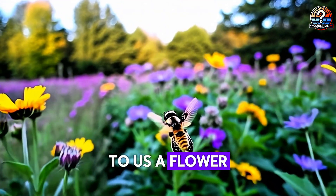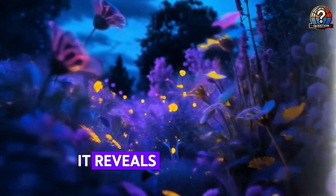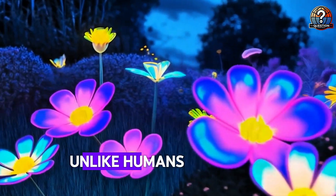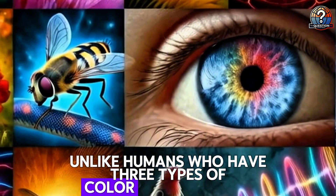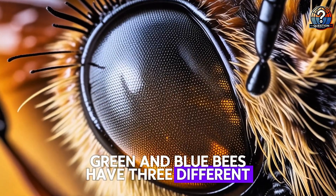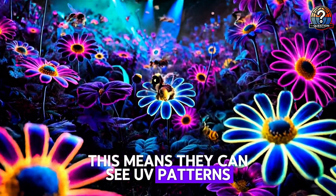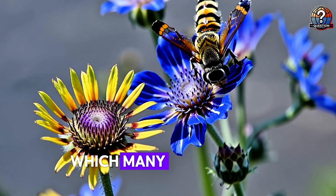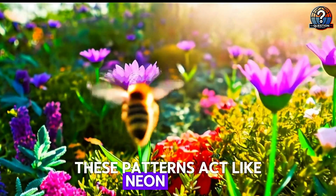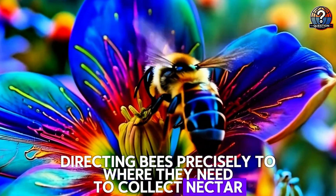To us, a flower may appear simply red or yellow, but to a bee, it reveals an intricate ultraviolet map, guiding it straight to nectar. Unlike humans who have three types of color receptors — red, green, and blue — bees have three different ones: blue, green, and ultraviolet. This means they can see UV patterns invisible to us, which many flowers use as landing guides to attract pollinators. These patterns act like neon signs, directing bees precisely to where they need to collect nectar and pollen.